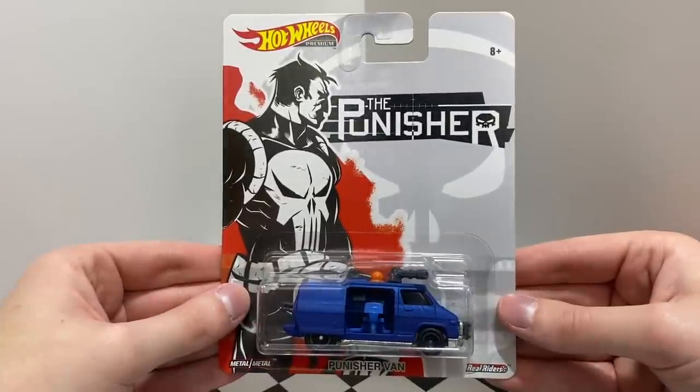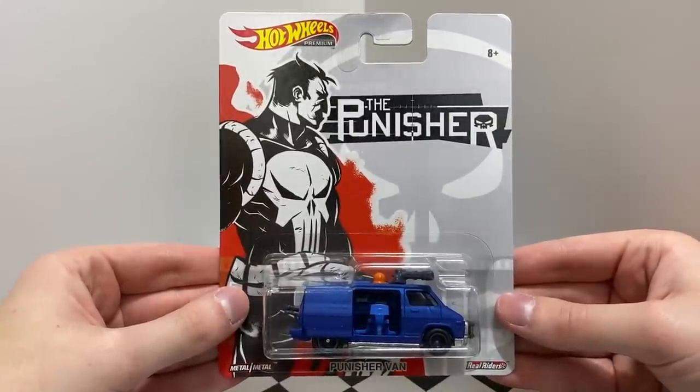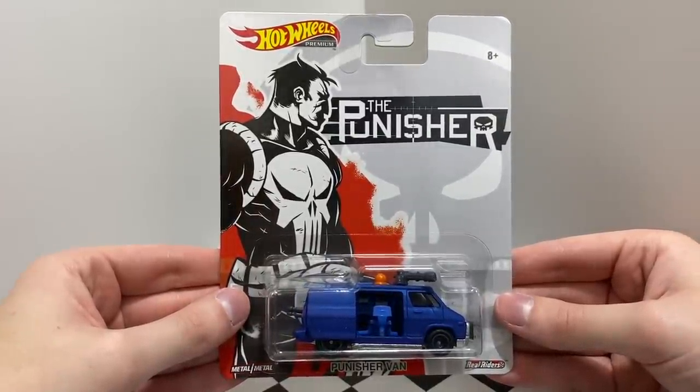First released in a black color, the latest entertainment edition of the Punisher's tricked-out ride is a satin blue Punisher van.